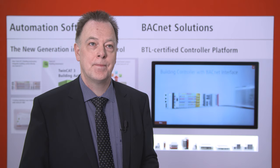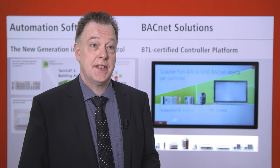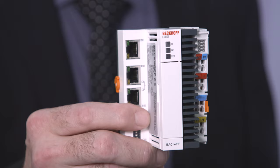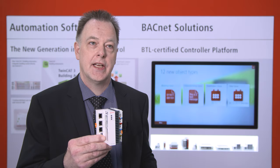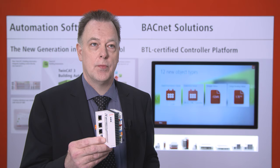Now that we've completed the test phases in the certified laboratory, we have registered a total of more than 650 combinations of basic device, operating system, and display sizes for certification. Starting with the CX8191, our new entry-level model, the user gets a scalable platform from very small controllers up to very powerful controllers like the C6032, with which complex implementations with up to 5000 BACnet objects are possible.